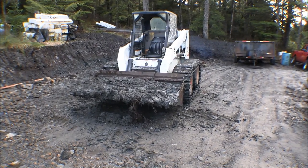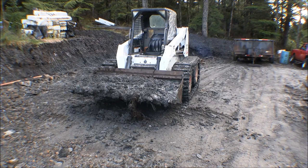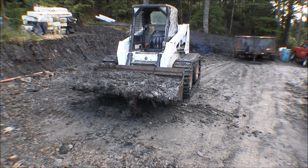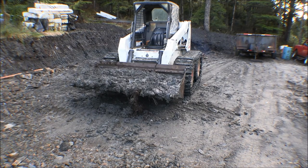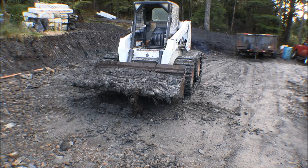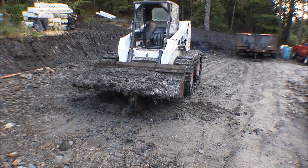So far I'm favorably impressed with those tracks — they're working pretty good. I could never have gotten down in that hole and gotten a load like that. The machine will stall the engine before it spins the tracks now, where before it would have spun out. I probably wouldn't have been able to get out of there on wheels at all. The two negatives are that it rides rougher, and the track width is wider than the bucket width — I'd need a wider bucket. But man, that thing works a lot better than it did with just wheels in this mud.